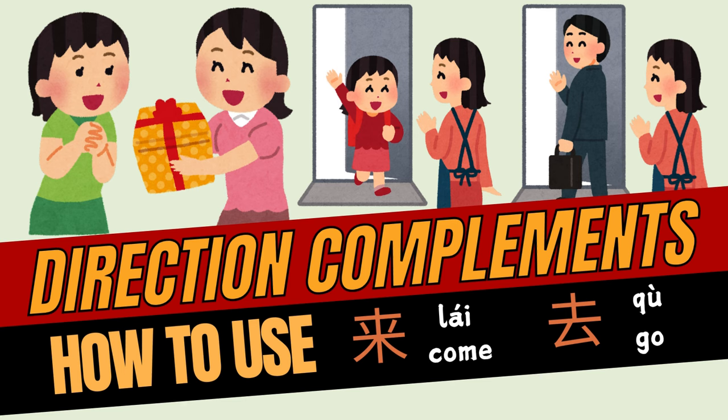Hello everyone! 大家好! Welcome to Learn Mandarin Chinese in 5 minutes YouTube channel. Have you ever had trouble understanding phrases like 走进来 or 走出去? In this video, we will break down direction complements 方向补语 into bite-sized, easy-to-understand points. After this lesson, you will be able to communicate movements confidently and understand the distinction between 来 and 去. Let's get started!